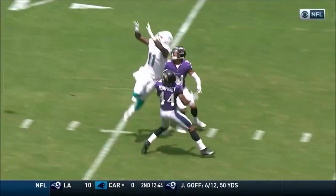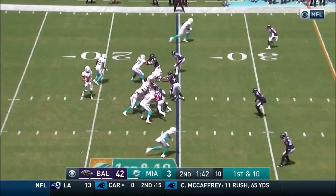One play at a time. We saw Devontae Parker Friday at practice make a big play on a deep ball.